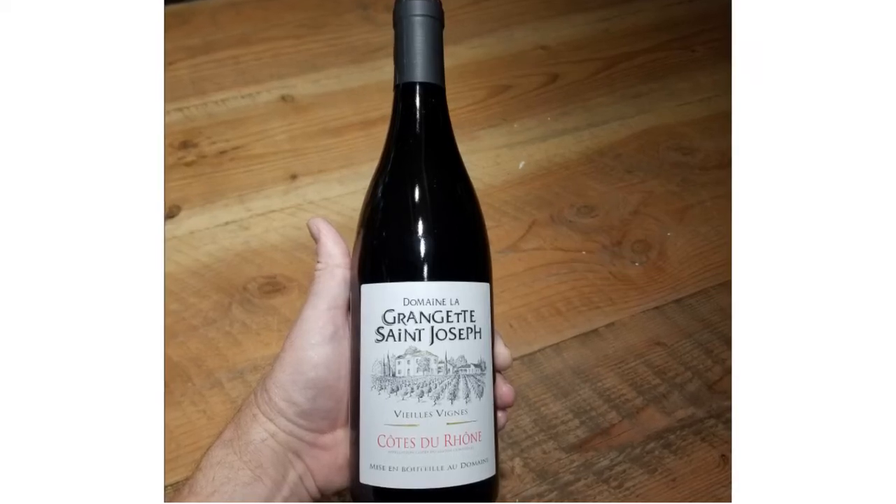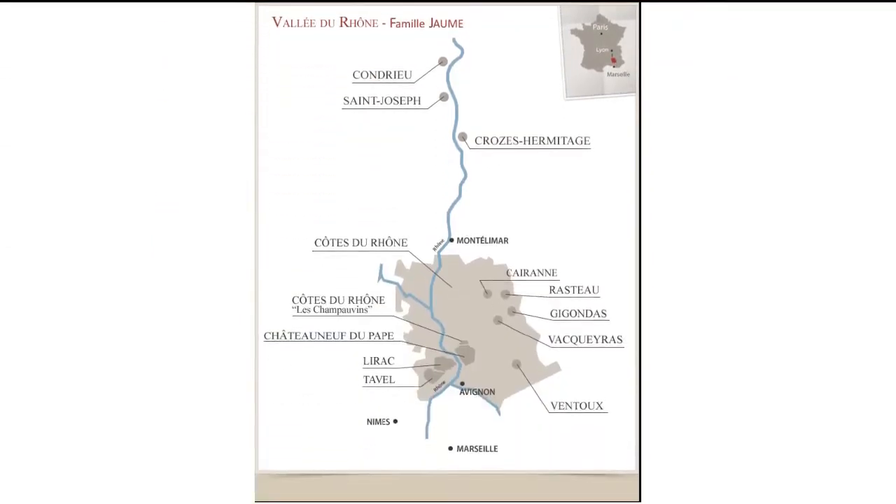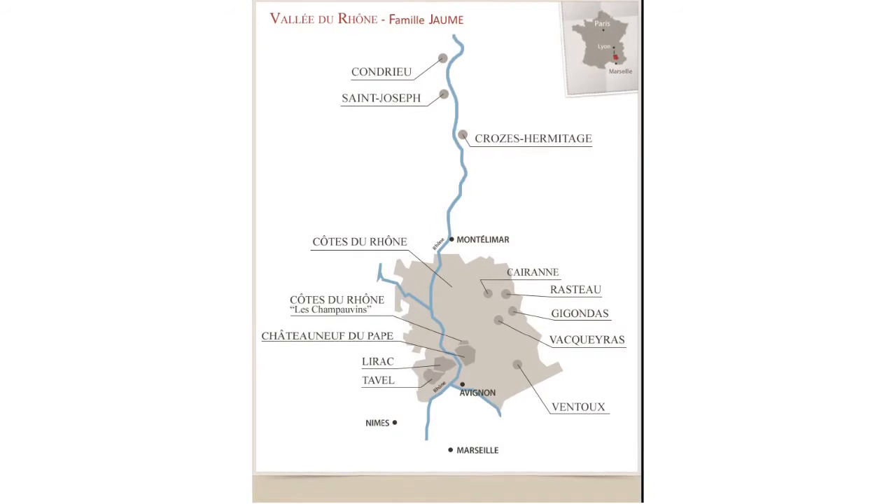Thank you for taking two minutes to learn about the Côte du Rhône from Domaine La Grandgette Saint-Joseph. What is a Côte du Rhône? Well, the literal translation is hillsides along the Rhône River.